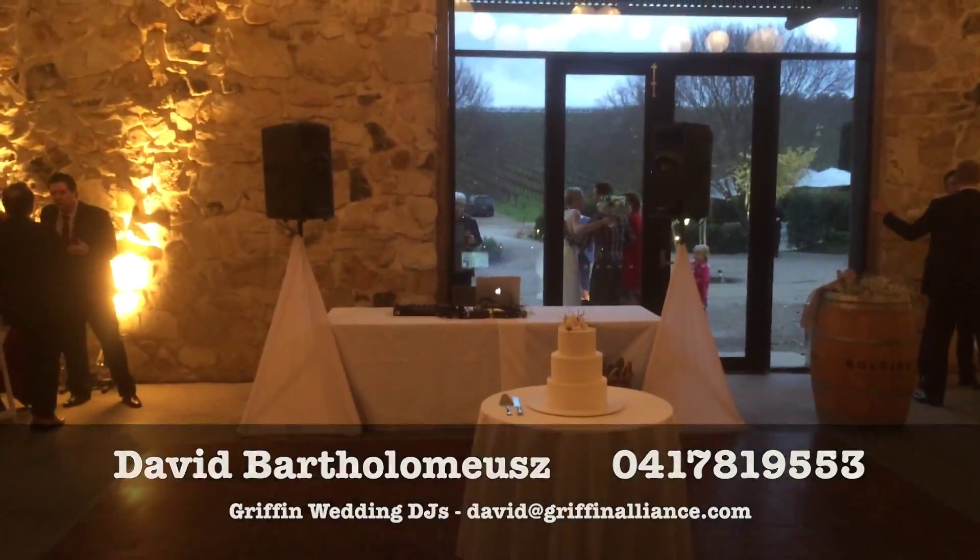This has been David Bartholomew reviewing Golding Winery for your wedding ceremony and reception venue. Hope you've enjoyed the video. Feel free to give me a call anytime on 0417 819 554.